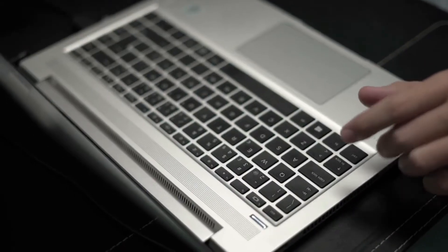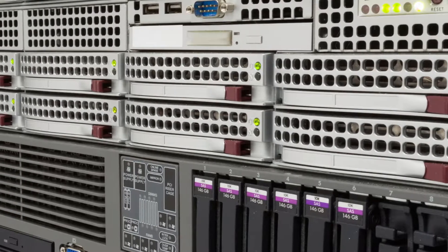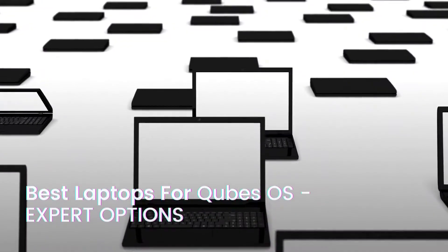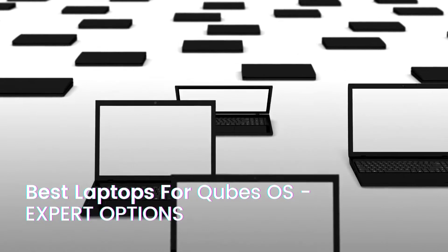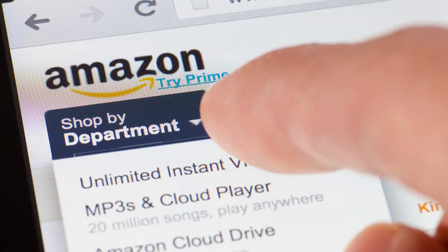Finding the best laptop for Qubes OS is more challenging than it seems. There is always a hardware compatibility problem with normal laptops, because Qubes relies on advanced hardware virtualization features. To satisfy the needs of a Qubes geek, we present our top four compatible laptop recommendations for Qubes OS out of hundreds available in the laptop industry.